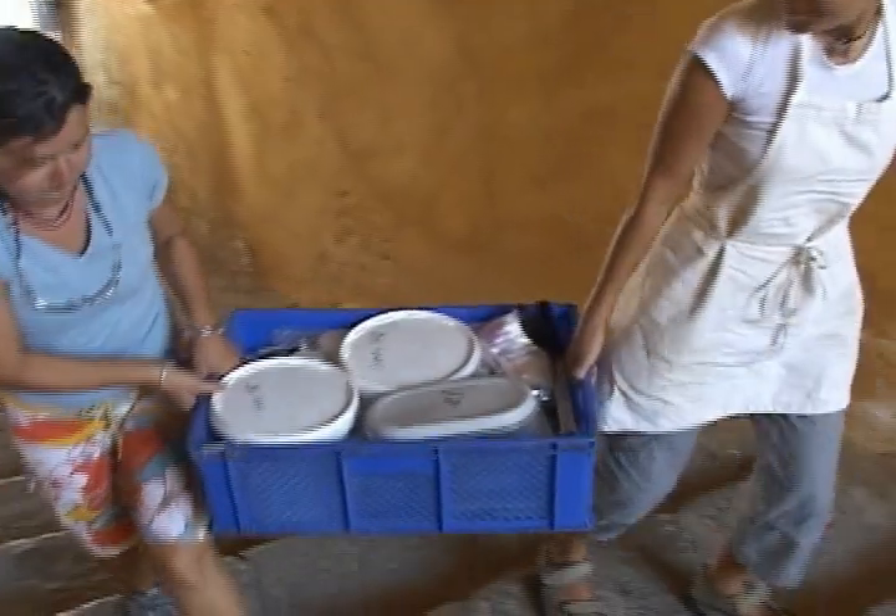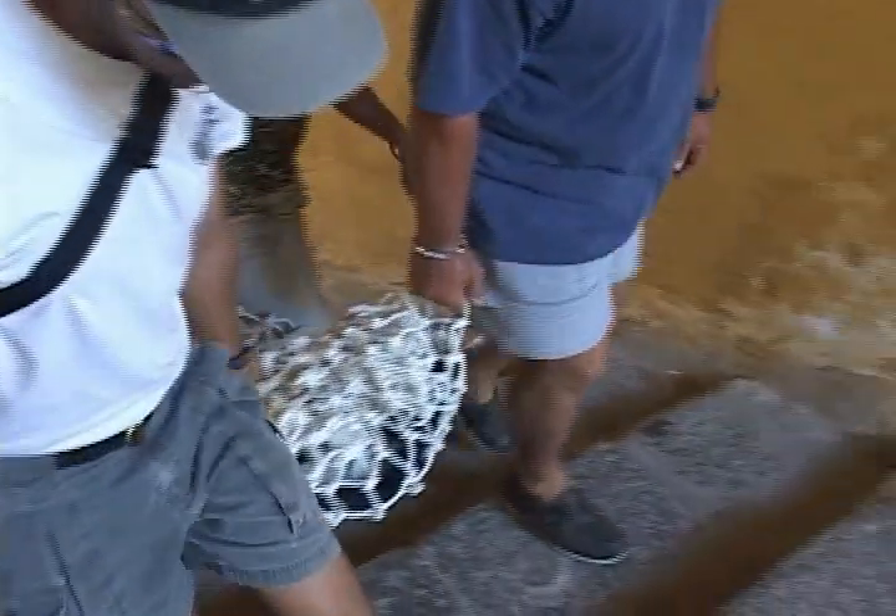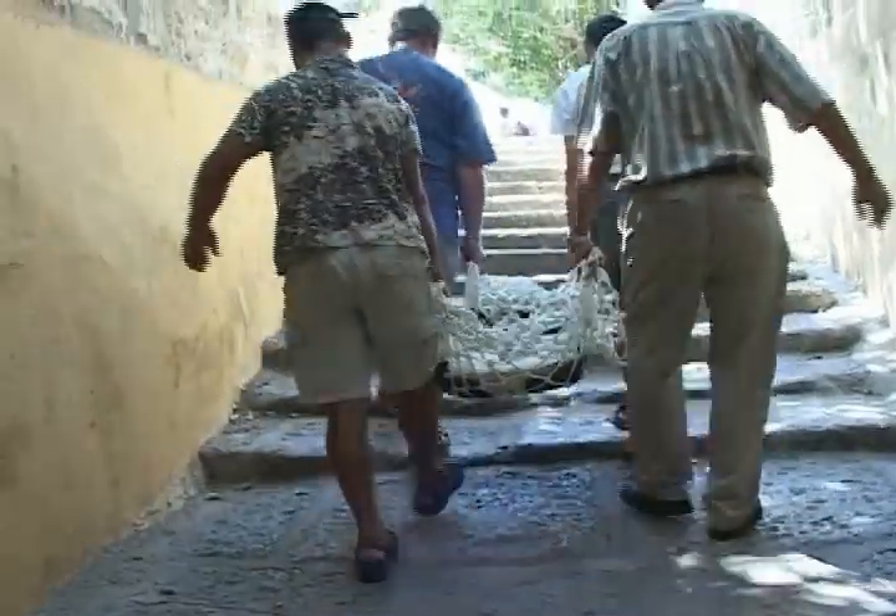A visit to the Bodrum Museum of Underwater Archaeology, home to the many shipwrecks excavated by INA in Turkish waters, is among the most unique experiences to be had in Turkey, as the museum itself is housed within a crusader castle built by the Knights of St. John in the 15th century.